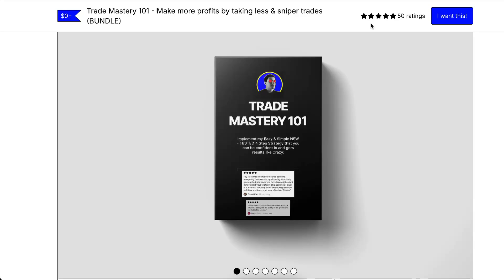If you want to learn my strategy for free, check the link in the description. Reviews are five stars — this took me four years to develop.